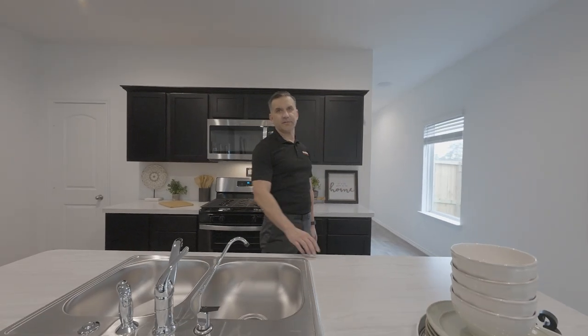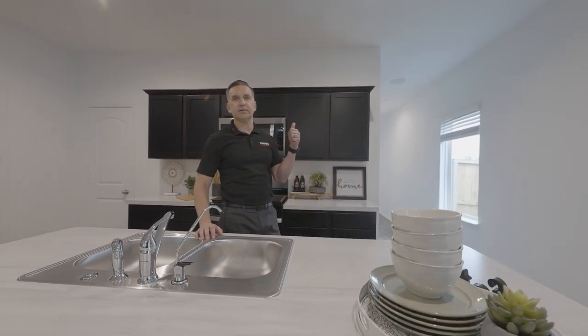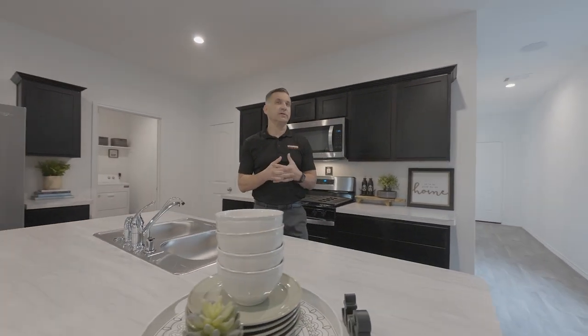Welcome to the X30F, the Florence floor plan. It's a three bedroom, two and a half bath with a game room upstairs. I just want to show you around and give you a little bit of a pulse of what we have to offer here at the Presswoods community.